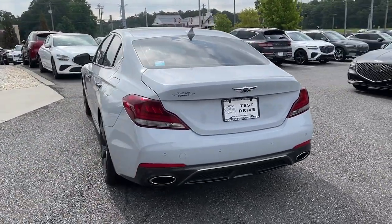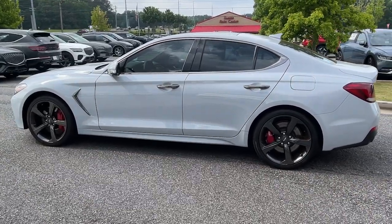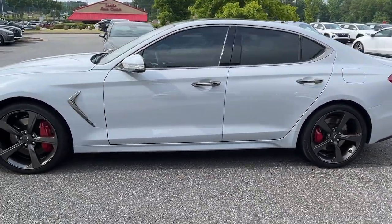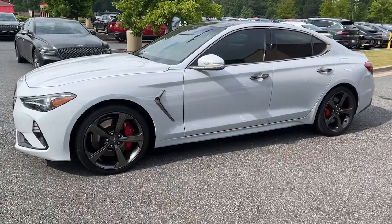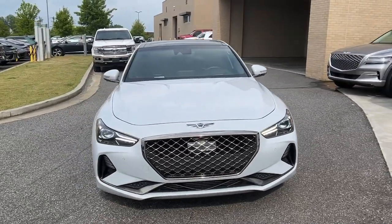Powerful performance in a premium package — that's what this striking Genesis G70 delivers. Its high-end materials and design mesh seamlessly with its suite of luxurious amenities and advanced safety features to create a compact sports sedan that's nothing less than thrilling.